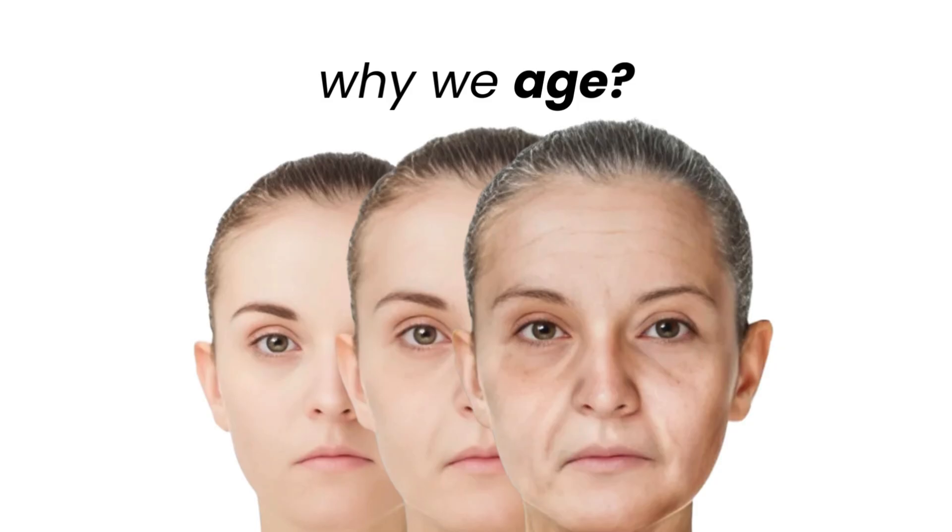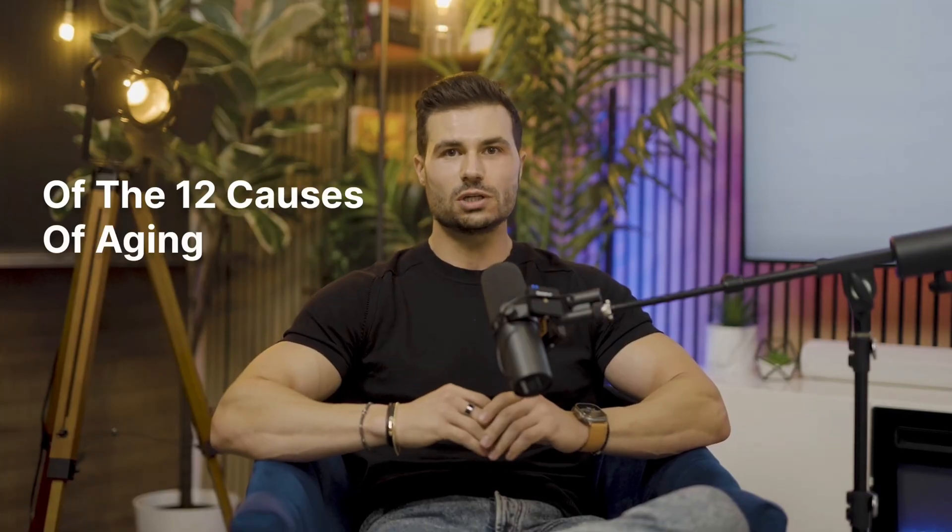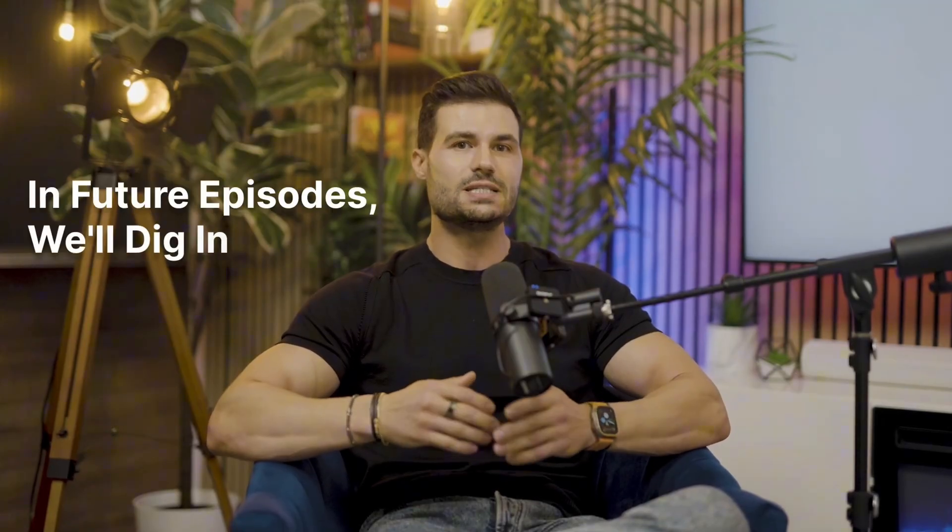These mechanisms — 12 fundamental causes of aging — define how and why we age. They also determine our risk for specific diseases like cancer, heart disease, Alzheimer's, and just about everything else that we see go wrong with age. When we target them, we have the potential to slow down aging and improve longevity. Here's a very quick overview of the 12 causes of aging. In future episodes, we'll dig in deeper.